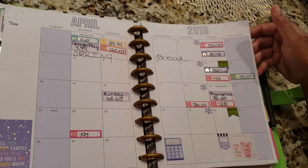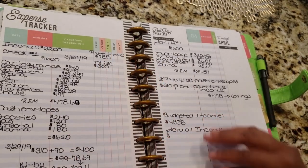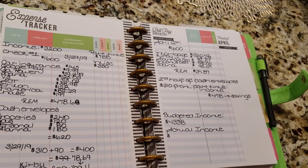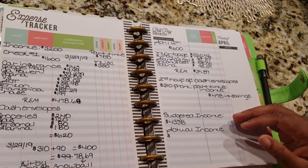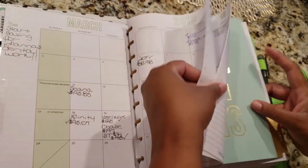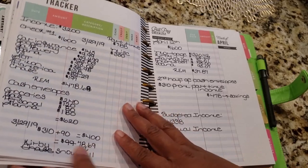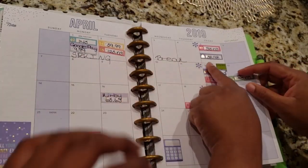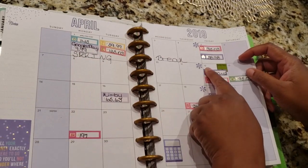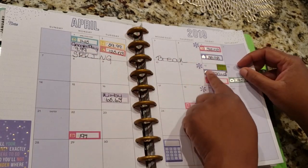So how I break down my budget is by paychecks. On my first paycheck — I get paid on March 29th — that has to cover all these bills because I don't get paid again until the 12th. So I have to make sure that all these bills are covered before then.